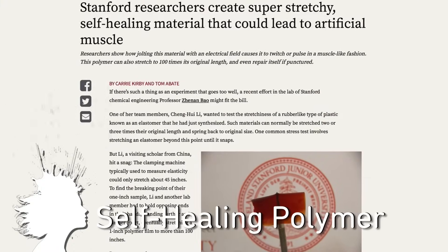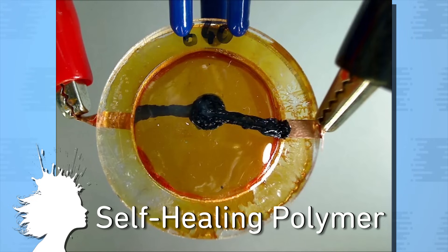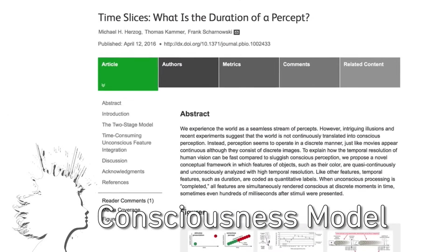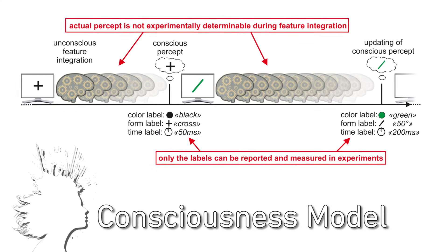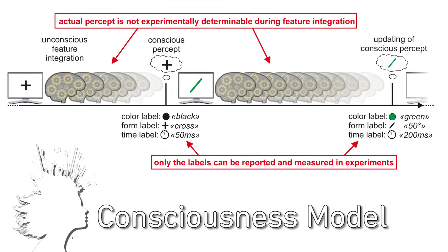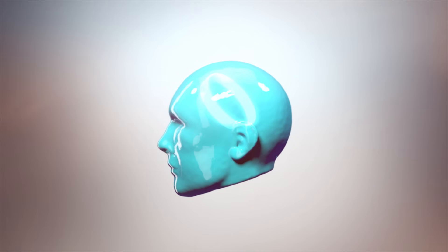A new super-stretchy polymer material from Stanford University can heal itself at room temperature and could lead to self-healing electronic circuits as well as electronic skin for prosthetics and robots. EPFL scientists have proposed a new model for understanding how the brain processes information, suggesting that stimulus is processed unconsciously and then perceived consciously in 400 millisecond intervals called time slices. Vsauce, Kevin here — this is Mind Blow.